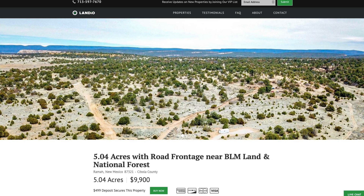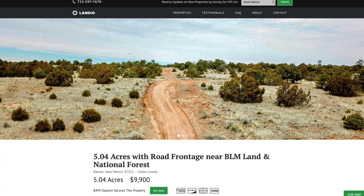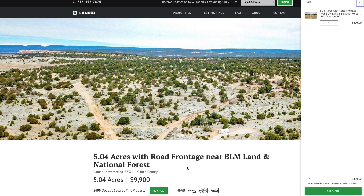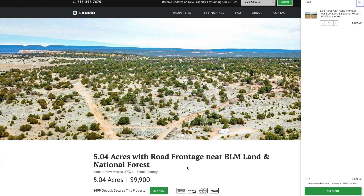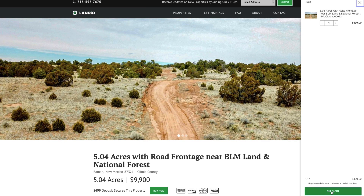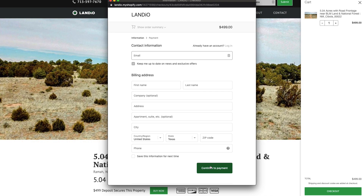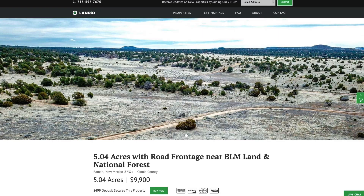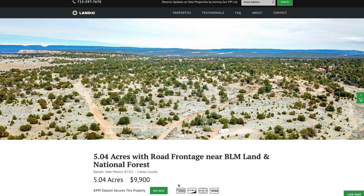We work extremely hard to make it super easy for you to purchase land. If this property fits what you're looking for, go to our website Landio.com, navigate to this property, and click the Buy Now button. That will add a deposit of $499 to your cart. We only have one of each property available — only one person can place a deposit. As soon as you place the deposit, the Buy Now button automatically changes to out of stock. You'll then click Checkout, enter your contact information, continue to payment, enter your payment information, and complete the checkout process.